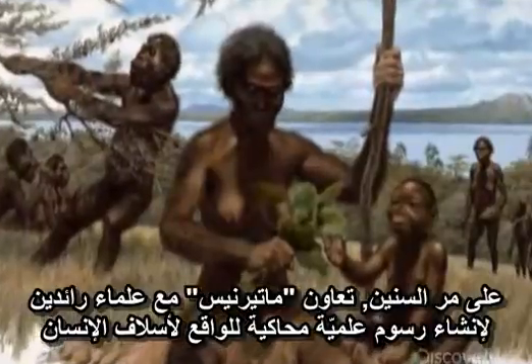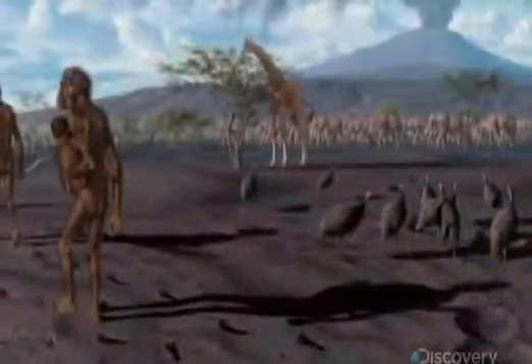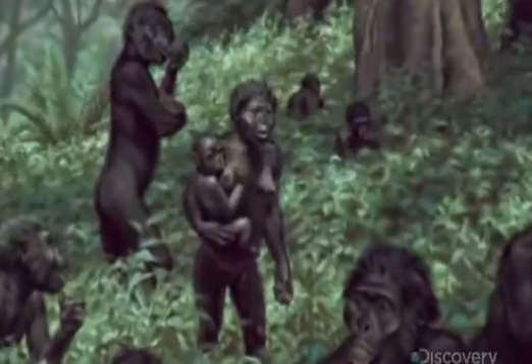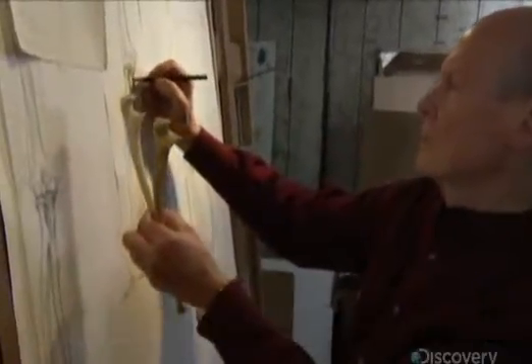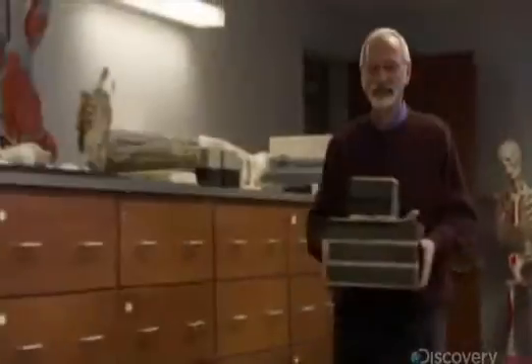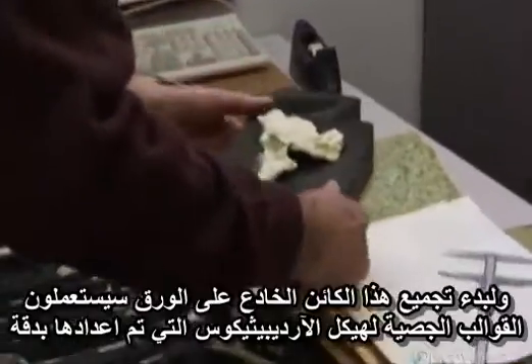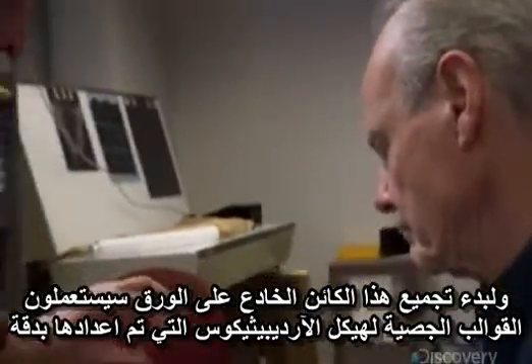Over the years, Maternus has collaborated with leading scientists to create lifelike, scientifically-based drawings of human ancestors, including Lucy's species at Laetoli and at Hadar. Maternus often functions like a sketch artist in a criminal investigation, but the drawings of Ardipithecus will demand a much higher level of detail. Ten years into the project, Maternus pays a visit to Owen Lovejoy's lab at Kent State University to begin reassembling this intriguing creature on paper.